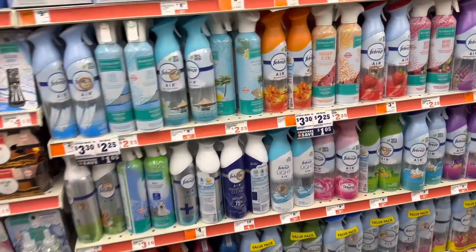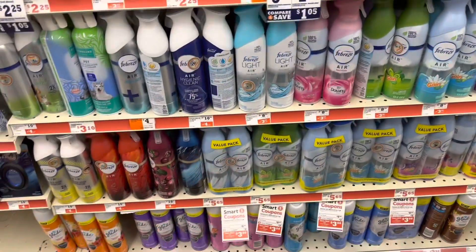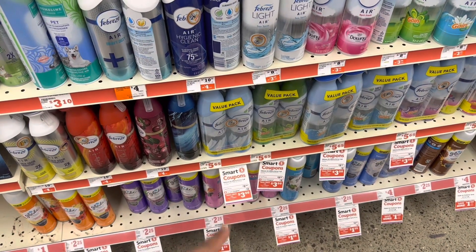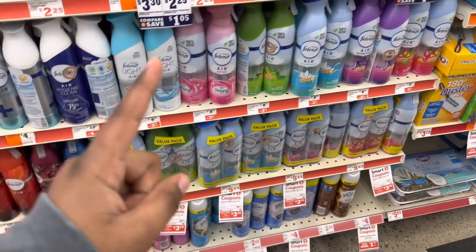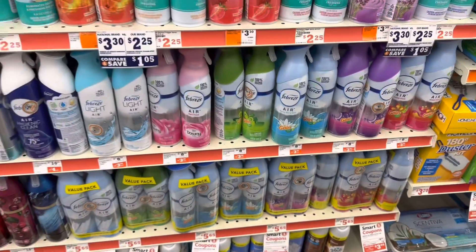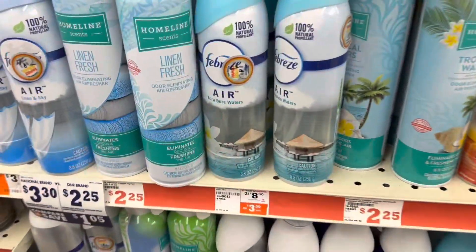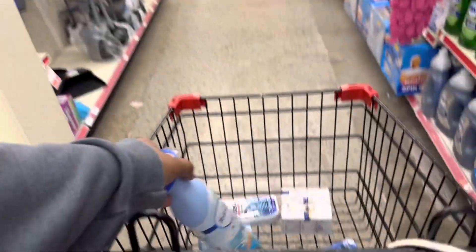Next up, we are going to grab a Febreze Air. They seem to be completely stocked and they actually have them labeled. But what they have labeled is really the two packs. We don't need a two pack. You can get this for $3.30 — they actually made these $3.30. Grab a scent, make sure it attaches. I'm just going to add this to the cart for video purposes.